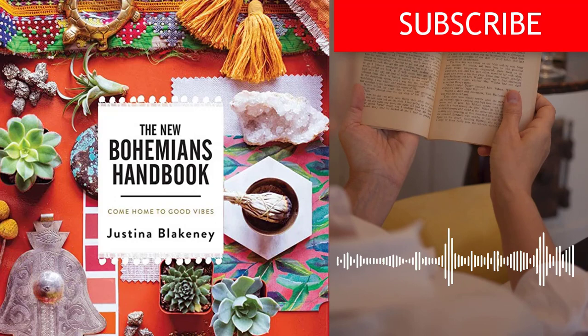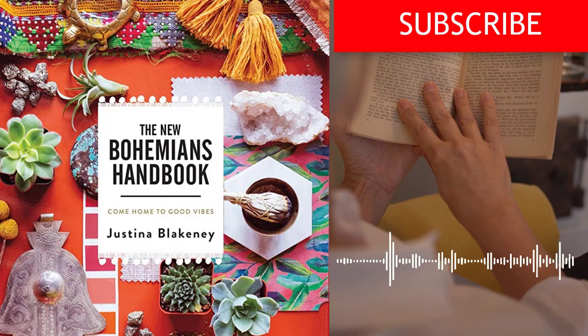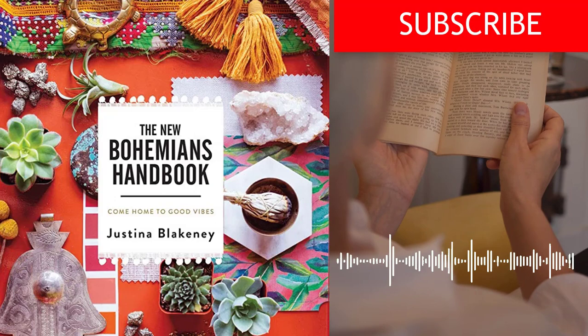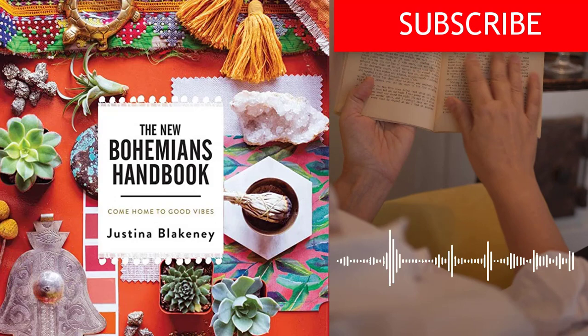Ready to bring good vibes into your home and life? The New Bohemian's Handbook, Come Home to Good Vibes by Justina Blakeney is the perfect guide for anyone who wants to embrace the Bohemian lifestyle and create a home that reflects their unique style and personality. If you enjoyed this summary, be sure to like and share this video with your friends and followers. And if you want to see more book summaries in this category, be sure to subscribe to our channel for regular updates.